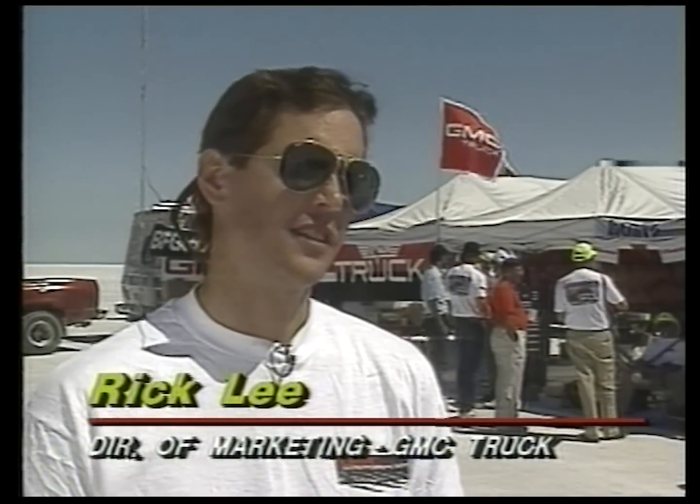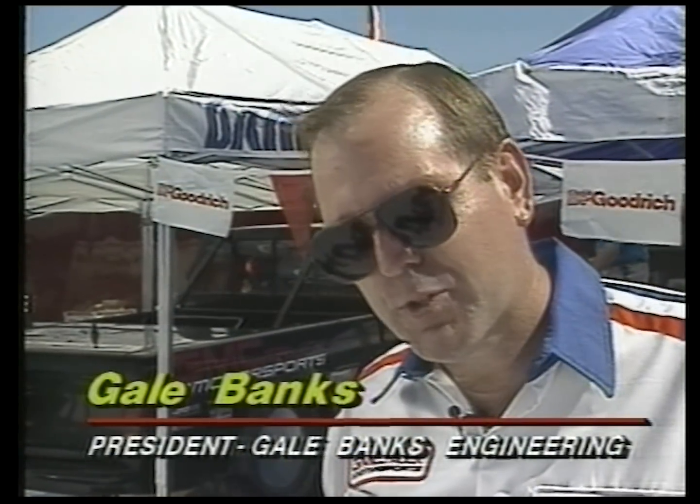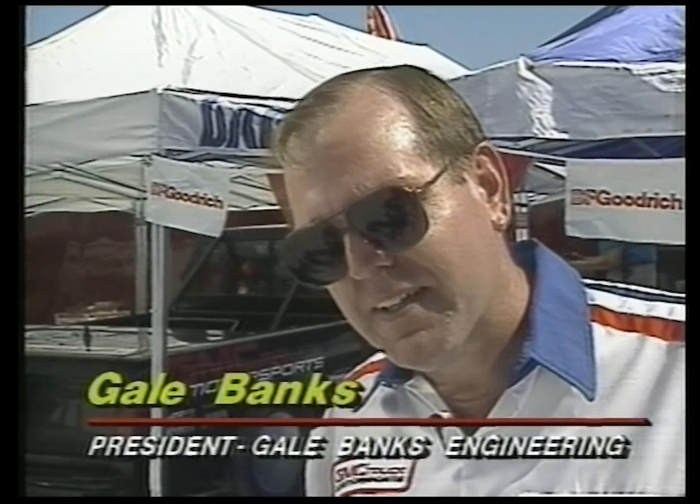When you consider the fact that we basically took a stock compact pickup truck with a stock engine, and the only modifications are basically modifications that are available off the shelf today, and adapted that truck and made it capable of going over 200 miles an hour — that's quite an achievement. It is exciting. The truck market is exciting, and it is moving towards being the performance market in the United States.